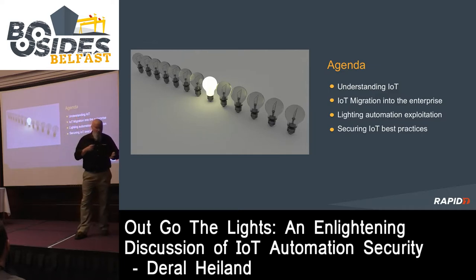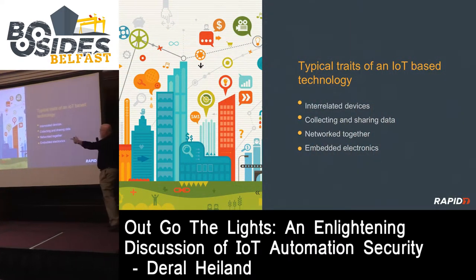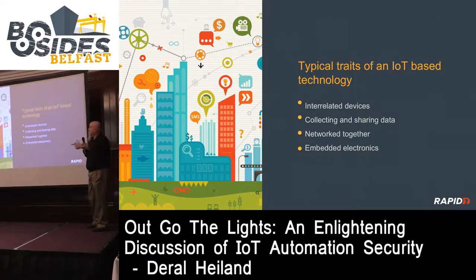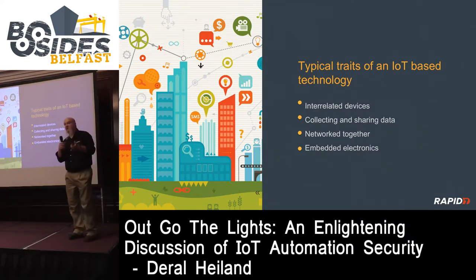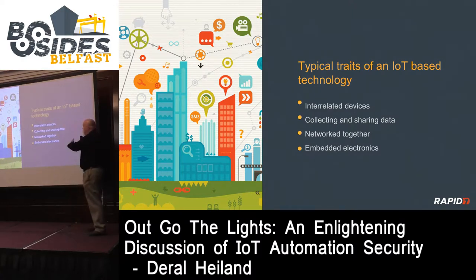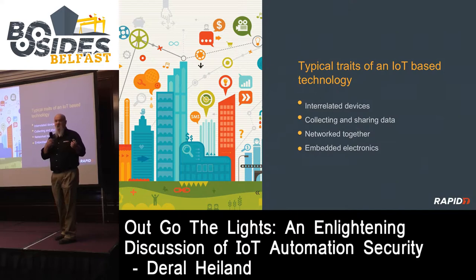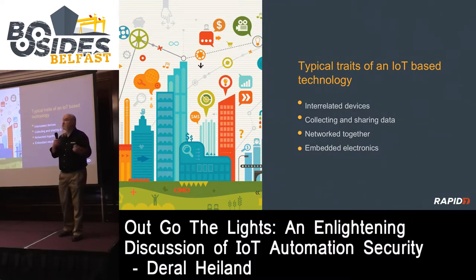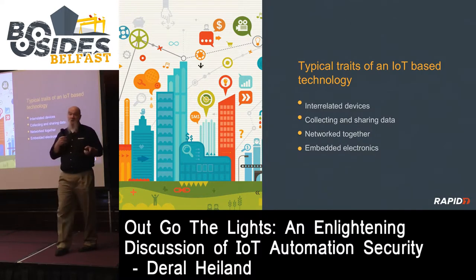Let's start with the Internet of Things. When talking about IoT, how do we define it? There are a couple of key areas: interrelated devices - IoT technology has interrelated devices that collect and share data between them over a network. This typically involves Ethernet, Wi-Fi, ZigBee, Z-Wave, or some kind of communication. They also contain embedded electronics. This is the base of all definitions when trying to define what IoT is.